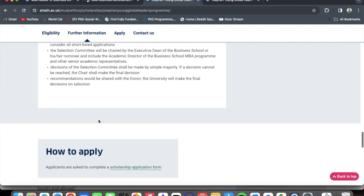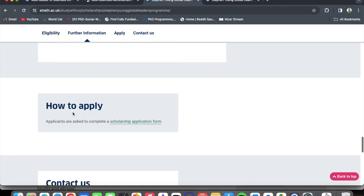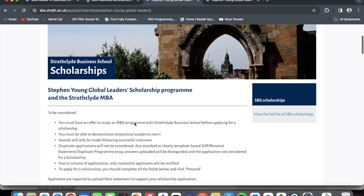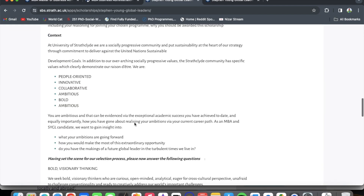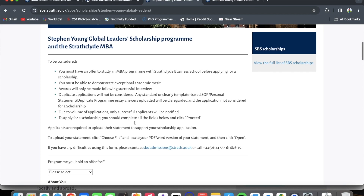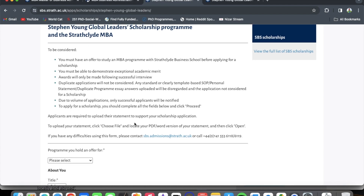Our main concern is how to apply. Once you are on the scholarship page, click on the scholarship application form — I will insert the link in the description. This brings you to the scholarship application platform. To be considered, you must have an offer to study an MBA program with Strathclyde Business School before applying for the scholarship, and you must be able to demonstrate exceptional academic merit.